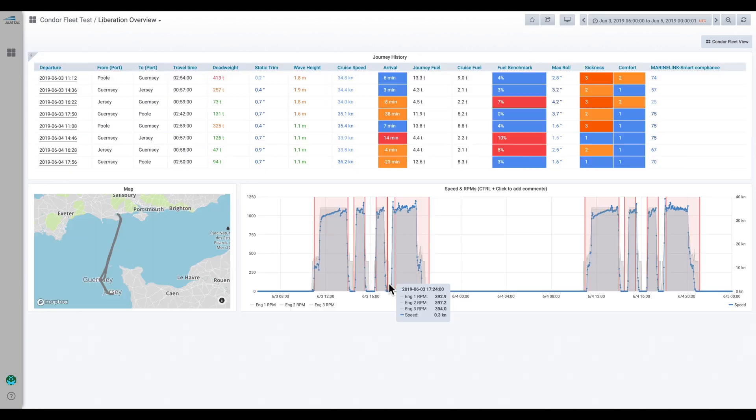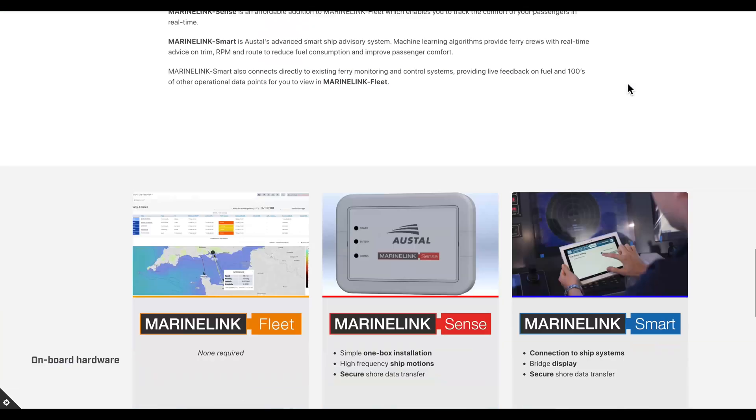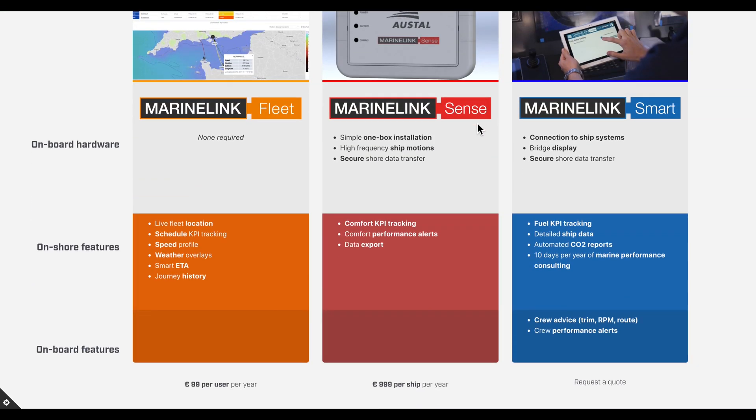If you're ready to add fuel consumption, passenger sickness, and passenger comfort reporting to your MarineLink Fleet view, you can upgrade to having onboard hardware. Either MarineLink Sense, which is a simple low-cost solution for returning motion and more accurate location information from the ship, or MarineLink Smart, which is our fully featured smart ferry solution. MarineLink Smart features fuel flow reporting where fuel flow meters are available, as well as bringing back hundreds of other data points from the ship's systems.